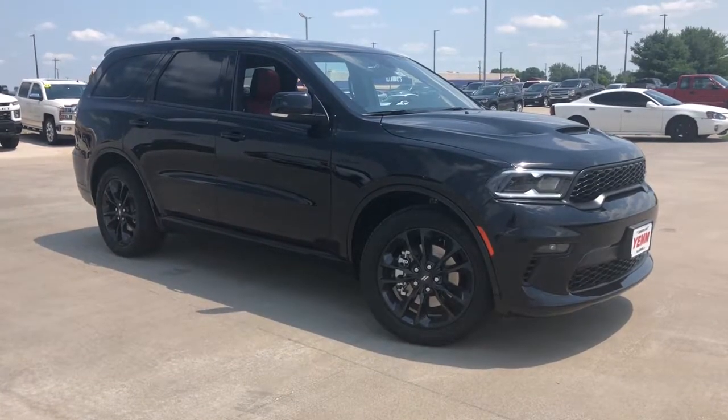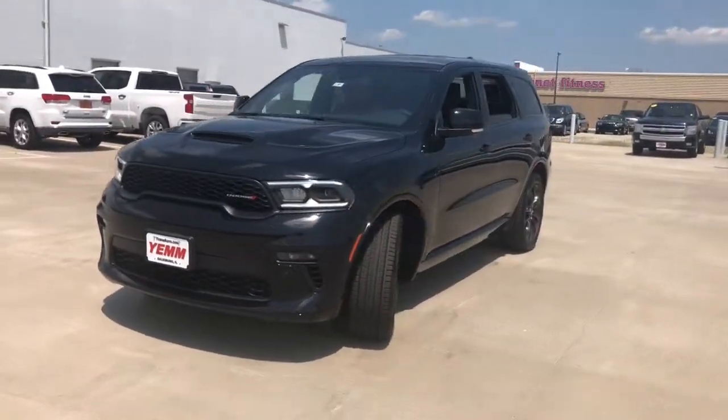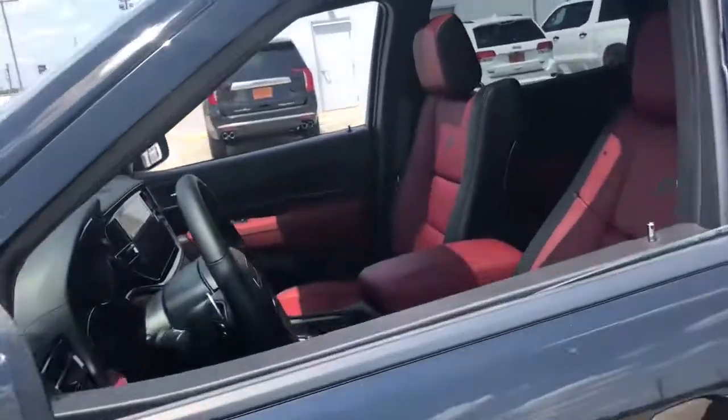Enjoy the view of this 2021 Dodge Durango — the powerful full-size three-row SUV that blends rugged capability with refined, state-of-the-art comfort. The following are some of this vehicle's highlighted options.